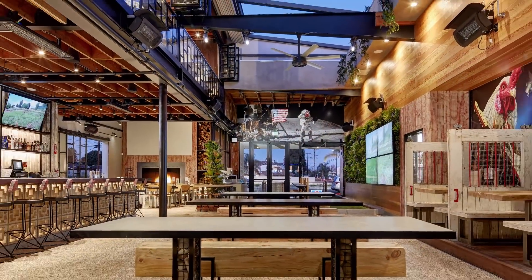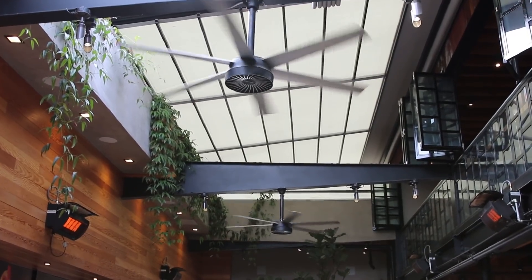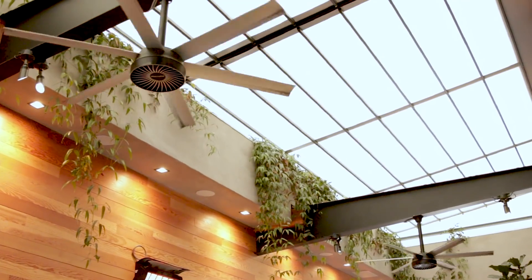The food is great, the fans have been working great for us. We have an open roof here — it's a canopy — and the fans do a really great job pushing all that hot air out and keeping it nice and cool in here.